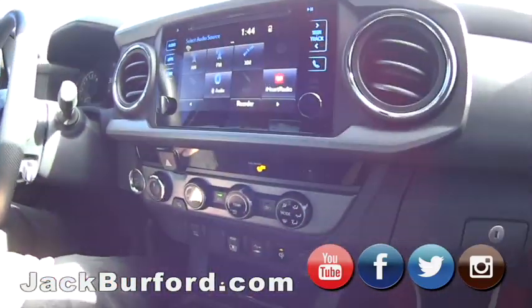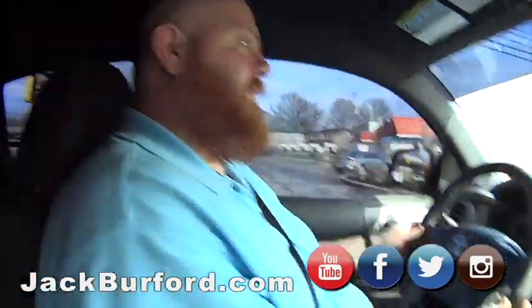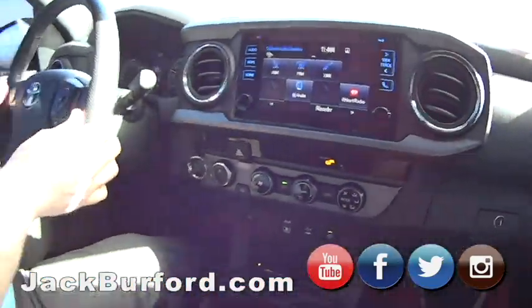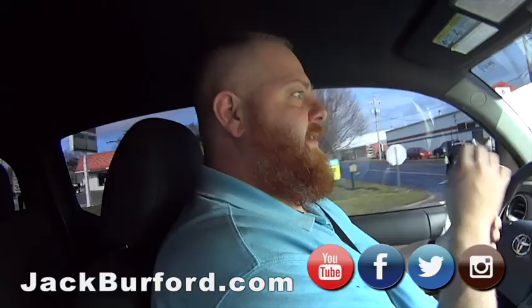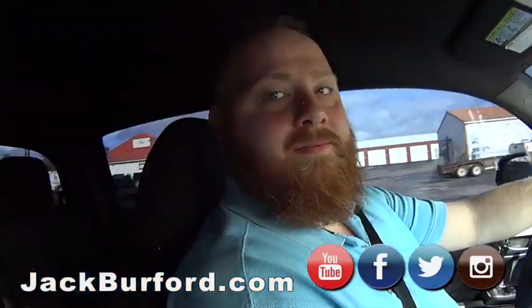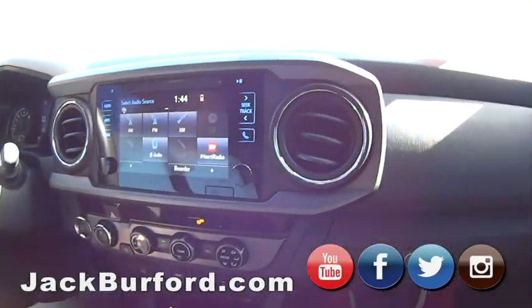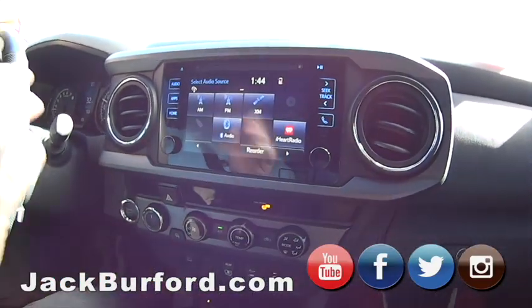So this baby is made to go in the mud — it's made to go everywhere. It's gray in color, it's got tinted windows. I do like it. Tinted windows keep it nice and cool. It's very nice.